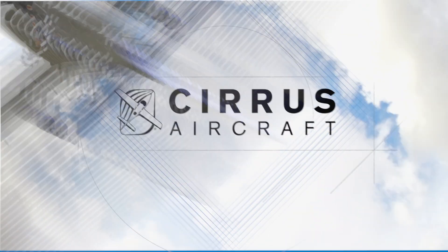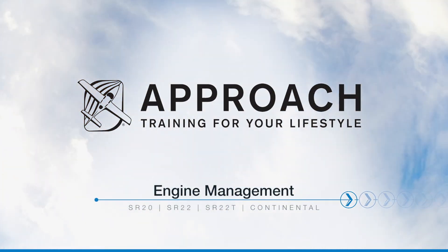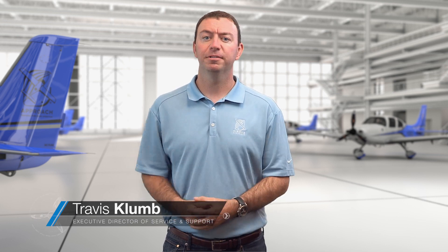What I'm teaching you is what we think is the most proper way to Cirrus. Hi there, I'm Travis Klum, Executive Director of Service and Support here at Cirrus Aircraft.